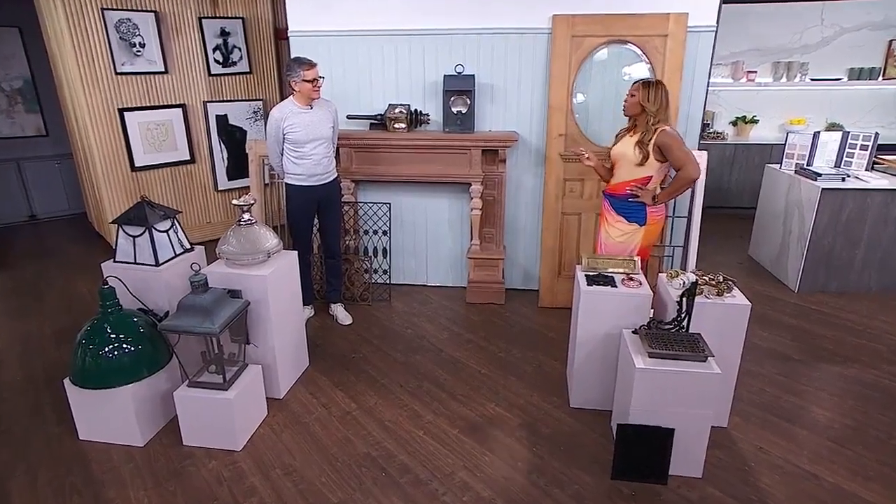Lots of people love to take a trip out to antique markets, but are they going armed with the right knowledge? Brian is helping us develop our designer eye with his tips on repurposing salvaged finds. Let's check it out.